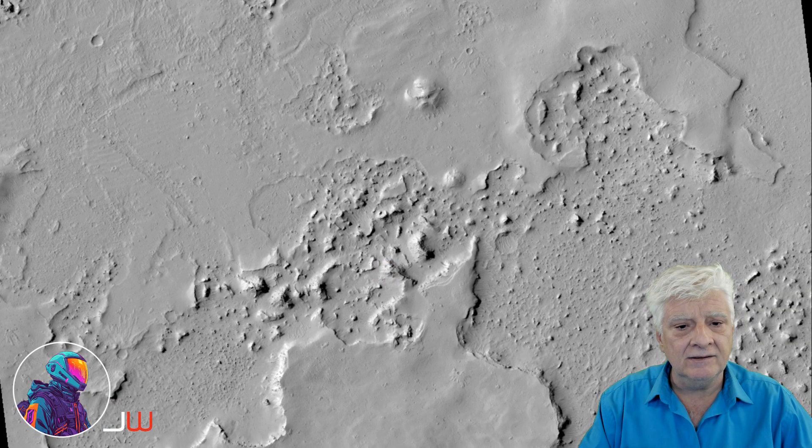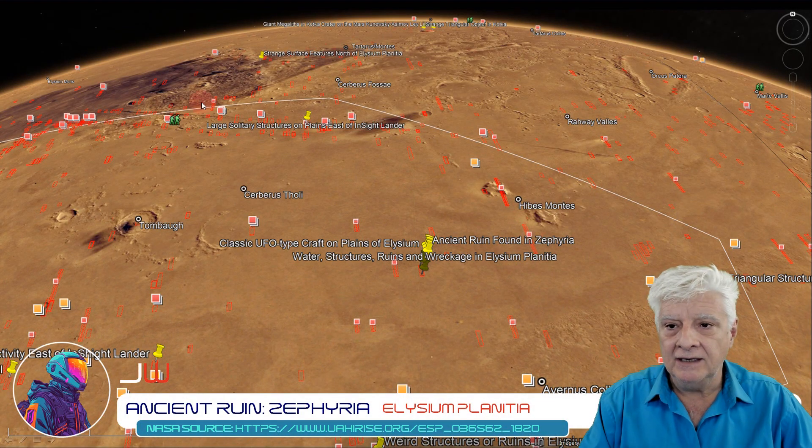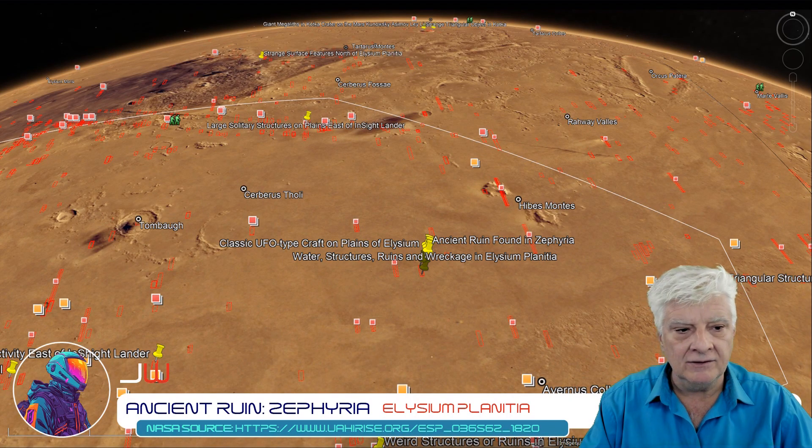There's a look at the terrain as seen in a crop from the low-res black and white. We have Elysium Planitia, and the site is right there at approximately 2 degrees 8 minutes north, 168 degrees 59 minutes east — so we're on the equator of Mars.